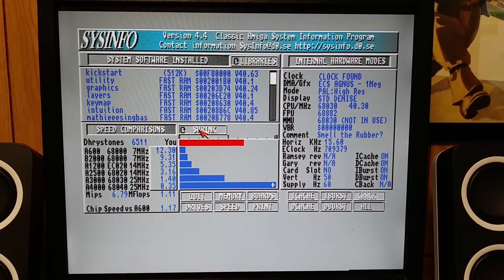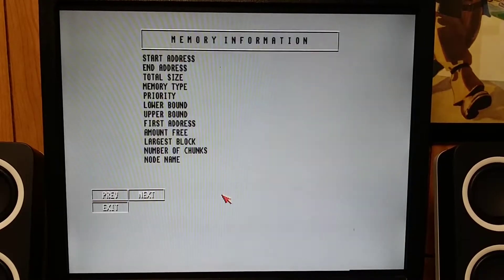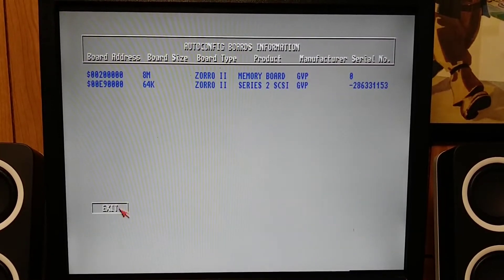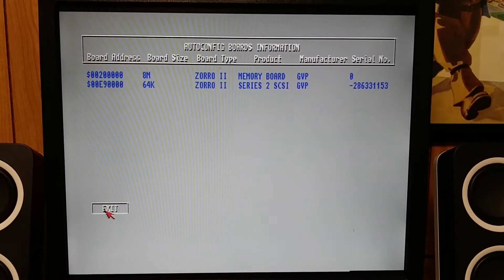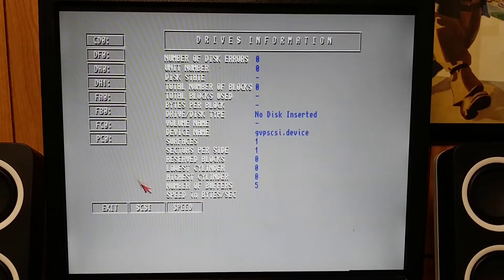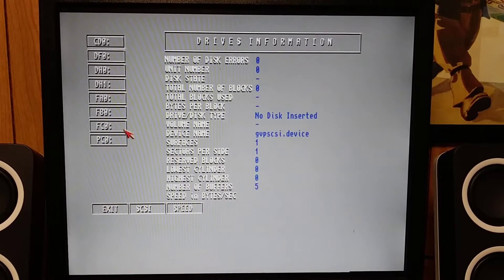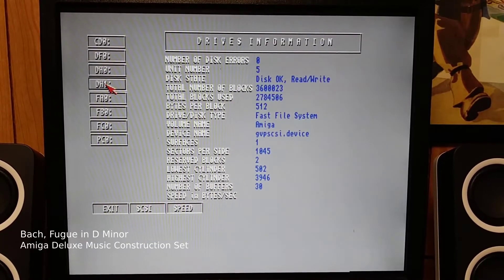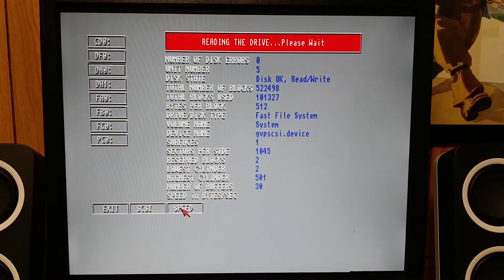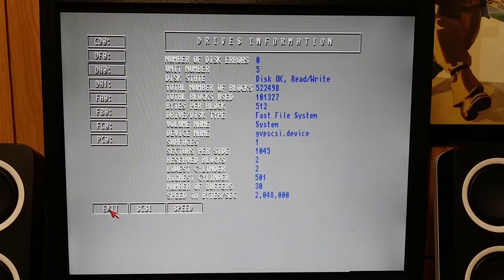I'm at 6.79 million instructions per second, which is running faster than an Amiga 3000 030 at 25 megahertz. So this board is running at 40 megahertz; these boards would run up to 50 megahertz with the right processor. I've got my Series 2 GVP board installed with a two gigabyte SCSI drive. DH0 and DH1 are the same drive, just partitioned. Drive speed is at two million bytes per second.